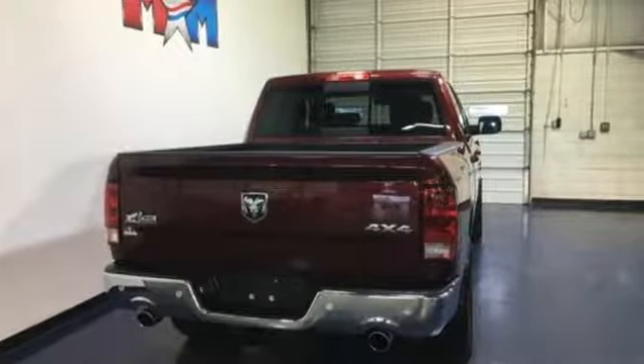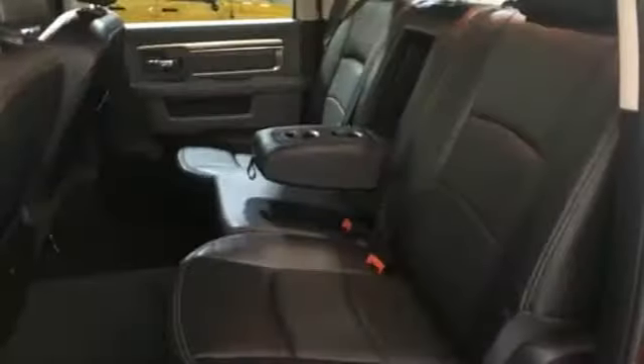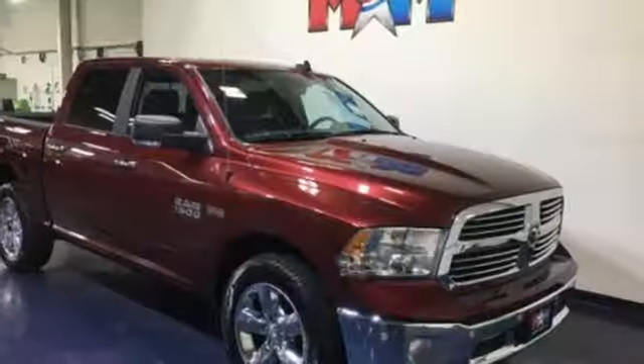Features include V8 engine, electronic shift on the fly, driver selectable mode, and active grille shutters.